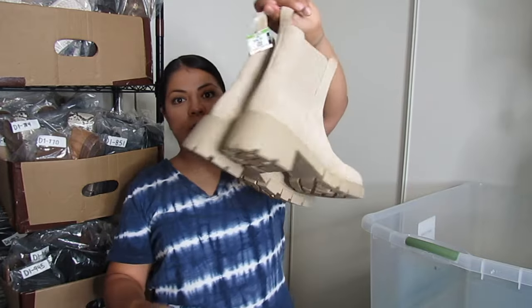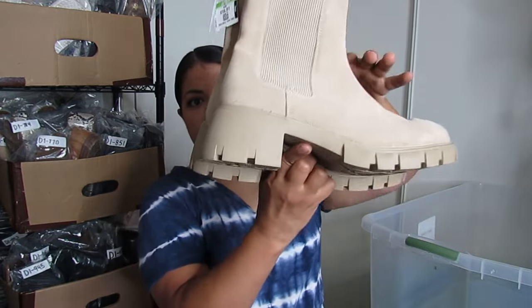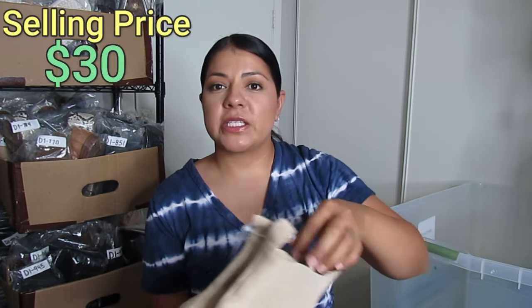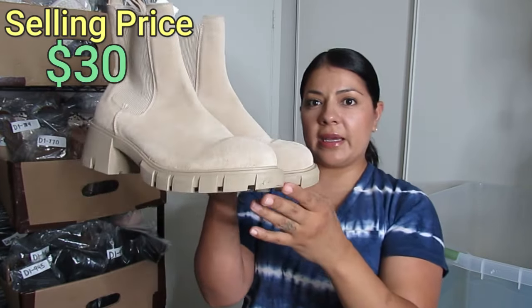Here we have some super chunky Chelsea platform boots by Steve Madden. I paid $8.50 for these and hopefully I can get closer to $30. And now we are at our final bin.